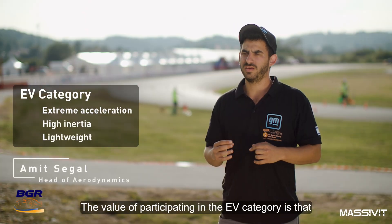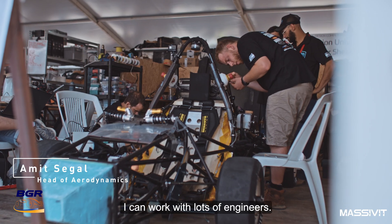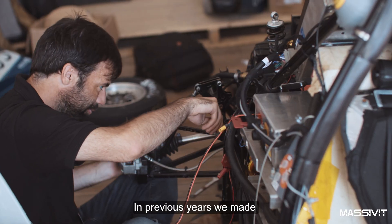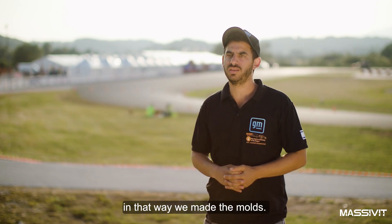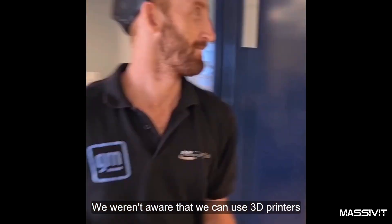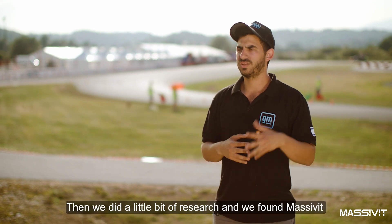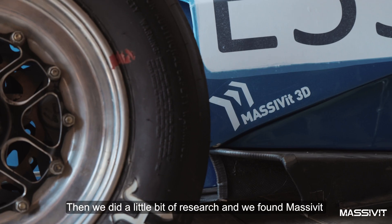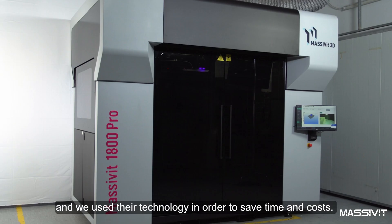The value of participating in an EV category is that I can work with lots of engineers. In previous years, we made the nose and the wings with a CNC machine and that way we made molds. We weren't aware that we could use 3D printers to print car parts. Then we did a little bit of research and found Masifit, and we used their technology to save time and cost.